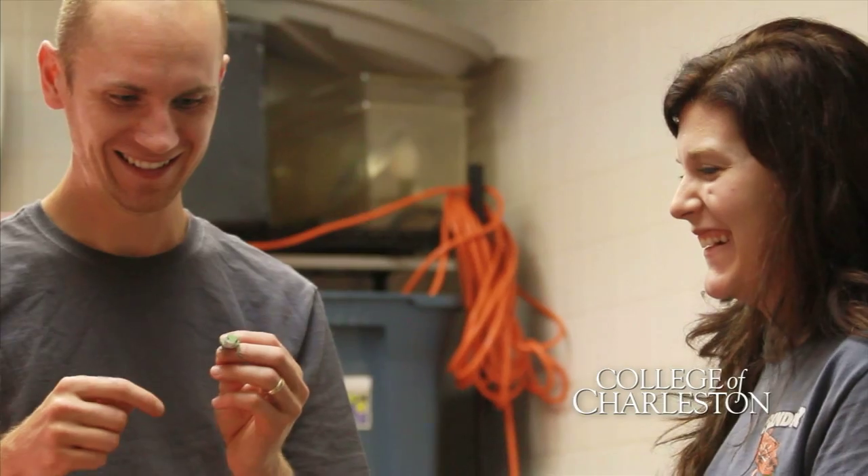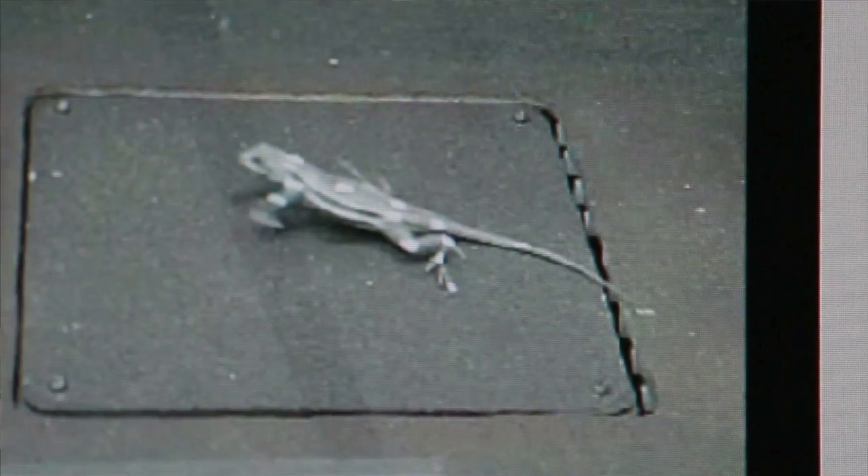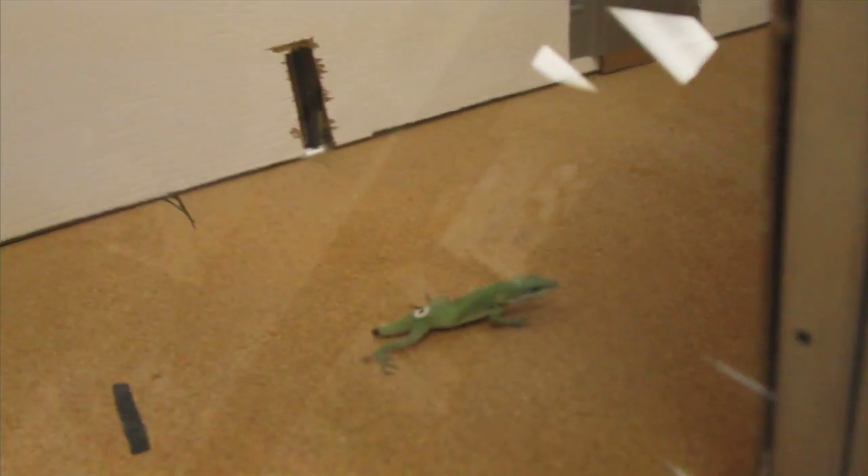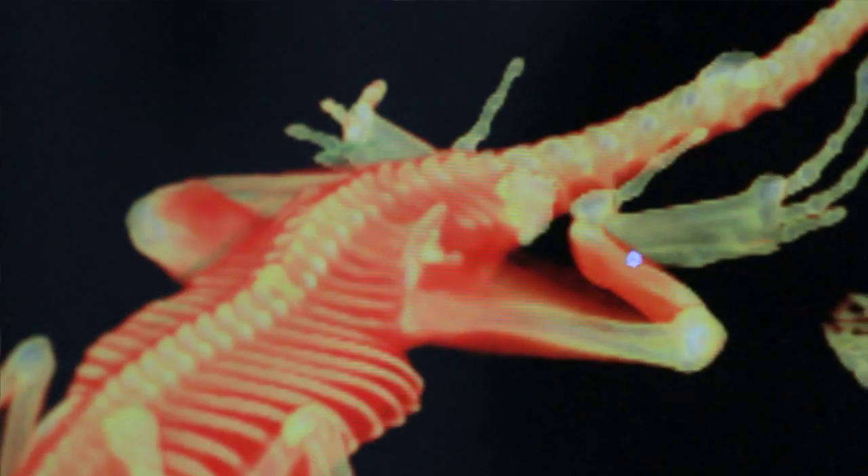It's one of those things where when you're a kid you get interested in something, and my something was lizards. The overarching theme of my research with lizards is trying to understand how they accelerate. Nobody's really looked at that in lizards, and our hope is to start looking at species throughout the world.